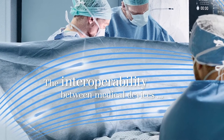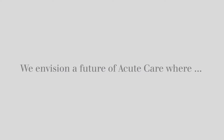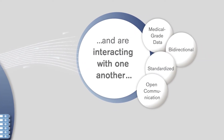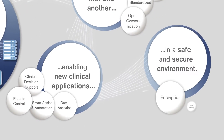The interoperability between medical devices can help to prevent medical errors and potentially serious inefficiencies. We envision a future of acute care where medical devices are connected as a system and are interacting with one another, enabling new clinical applications in a safe and secure environment.